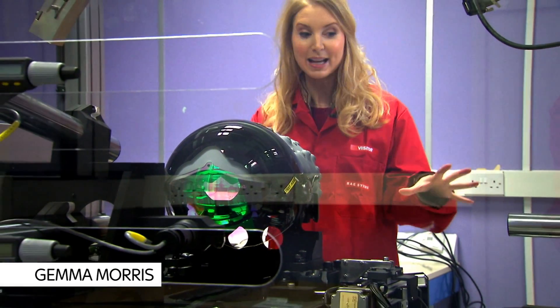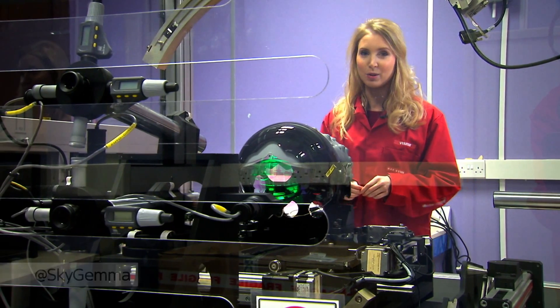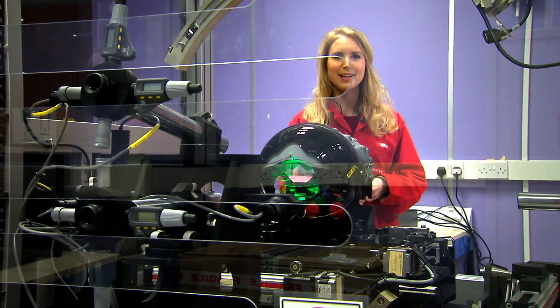A lot of the tech being worked on here is highly sensitive — they don't normally let cameras in. So lucky us, we've managed to get access, although we can't show you everything. But we can give you a glimpse of what the future might look like for pilots. Here's Will.